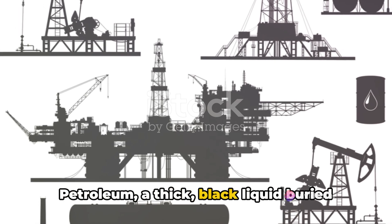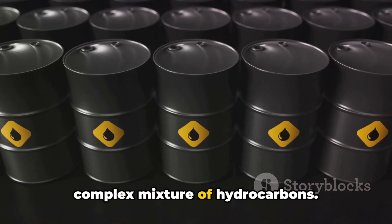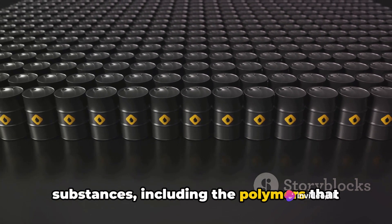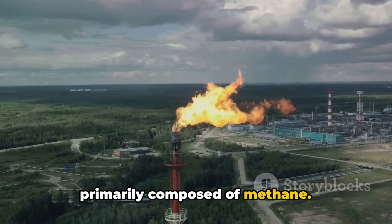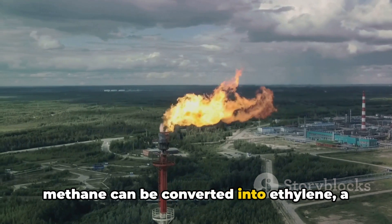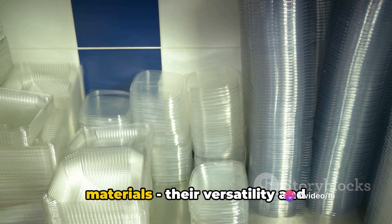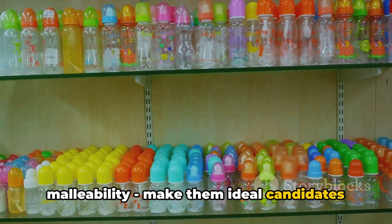Petroleum, a thick black liquid buried deep within the Earth's crust, is a complex mixture of hydrocarbons. These hydrocarbons, when processed, can be manipulated to form a variety of substances, including the polymers that make up plastic. Natural gas, on the other hand, is primarily composed of methane. When subjected to heat and pressure, methane can be converted into ethylene, a key component of polyethylene, the most common type of plastic. The basic properties of these raw materials, their versatility and malleability, make them ideal candidates for plastic production.